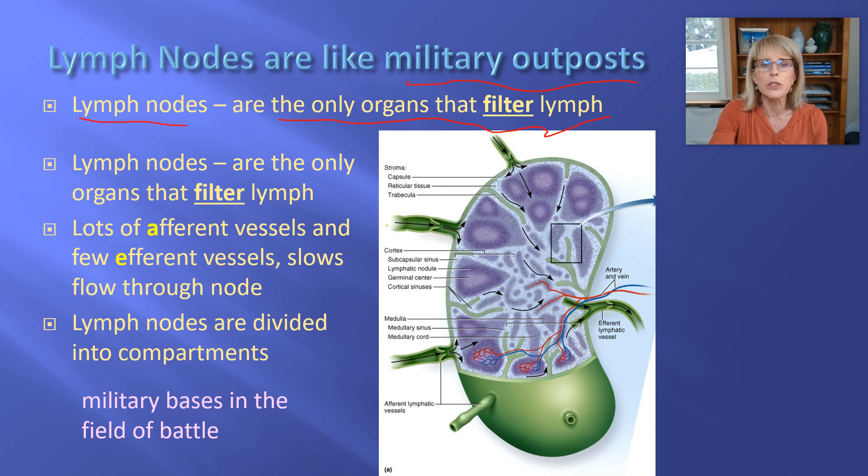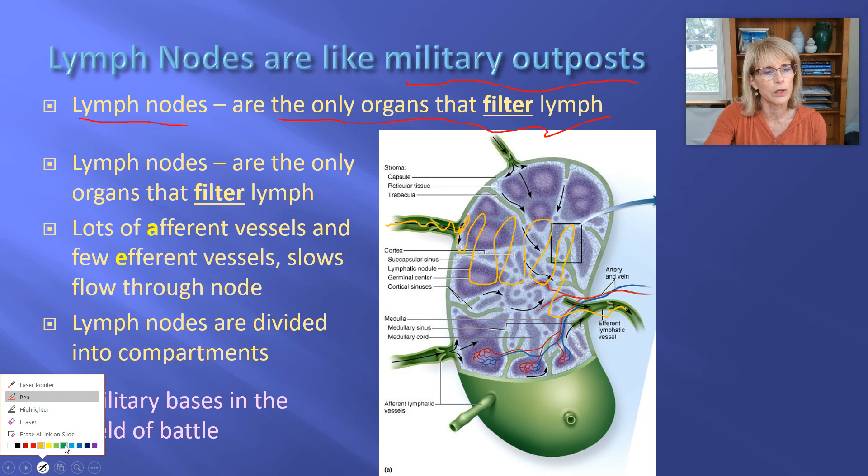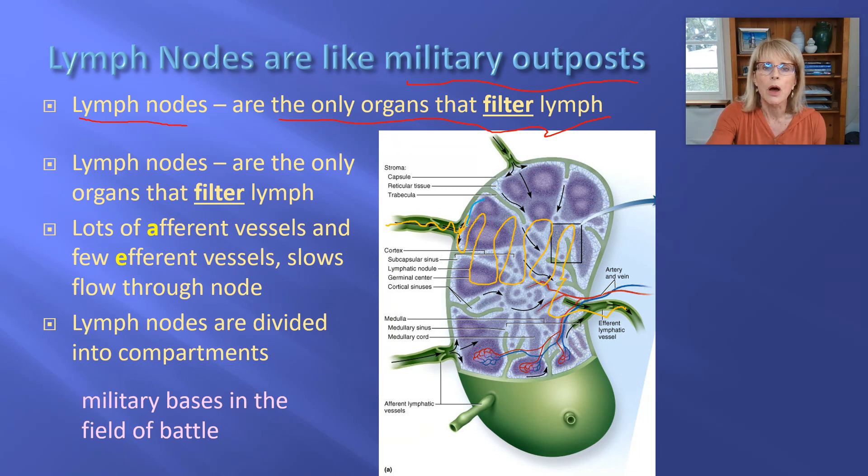That stuff called lymph has been moseying from wherever it was released up through the lymphatic vessels, and it's going to kind of mosey its way through this organ called the lymph node. What you can't see on here is all of these areas — I'm going to circle them in blue — all of these areas contain lots and lots of lymphocytes. Even here in this area, there are quite a number of lymphocytes.